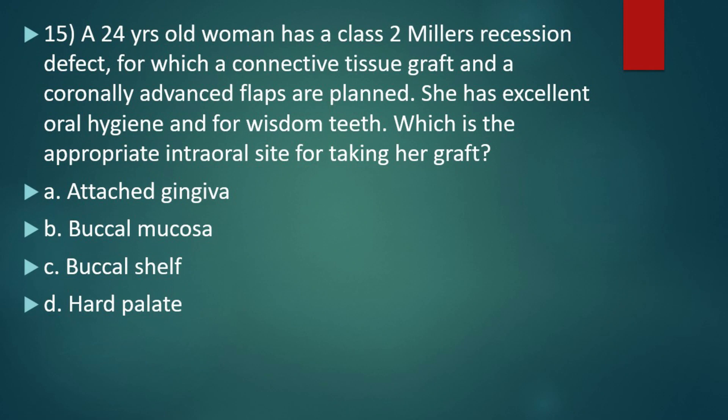Next question: a 24-year-old woman has a class 2 Miller recession defect for which a connective tissue graft and coronally advanced flap are planned. She has excellent oral hygiene and four wisdom teeth. Which is the appropriate intraoral site for taking her graft? Option A, attached gingiva. Option B, buccal mucosa. Option C, buccal shelf. Option D, hard palate. The right answer is option D, hard palate. For both connective tissue graft and free gingival graft, the hard palate is the appropriate intraoral donor site.